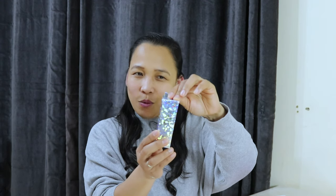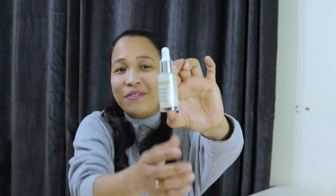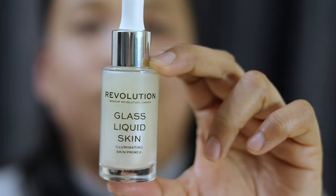We will try this now. We'll open the primer first — I'm excited about the primer. My previous primer was Rimmel, which was almost used up. It's nice actually, you can wear it alone. But this new one — look at this! Wow, I thought this is just 8 euro. The bottle is very nice, everyone. It looks very cute — Revolution glass liquid skin.